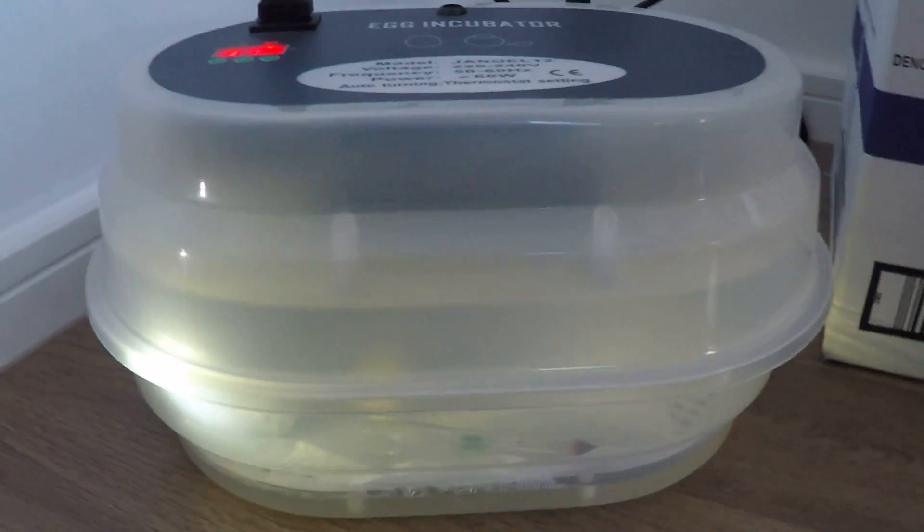put in more water to up the humidity and since then closed it so the eggs are sitting down stable. Now we came to this today to have a look at the eggs and see what we can see.